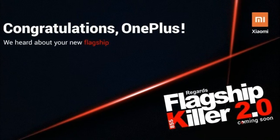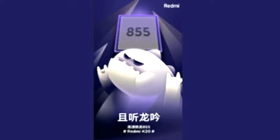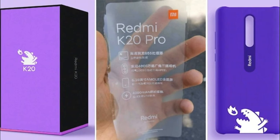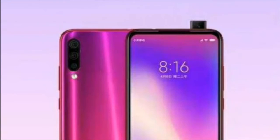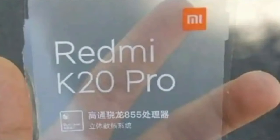If reports are to be believed, Redmi will launch two versions of the flagship smartphone, called the Redmi K20 and the Redmi K20 Pro. There will also be different variants including 64GB storage with 6GB RAM, 128GB storage with 6GB RAM, 128GB storage with 8GB RAM, and 256GB storage with 8GB RAM.